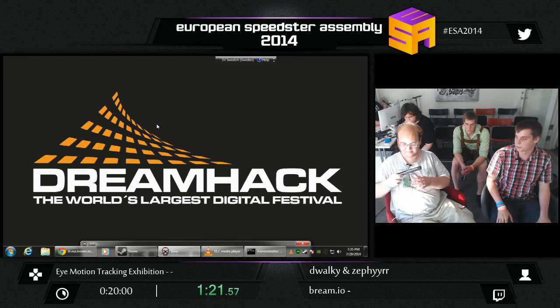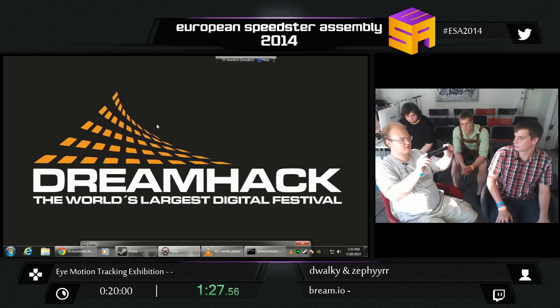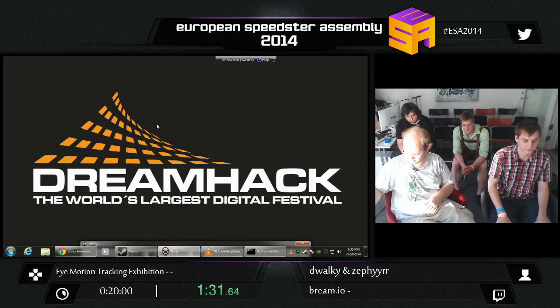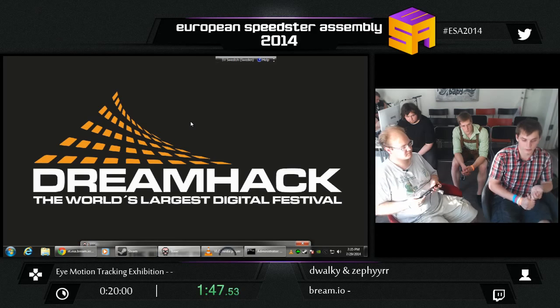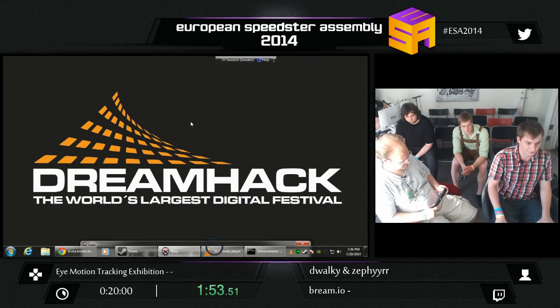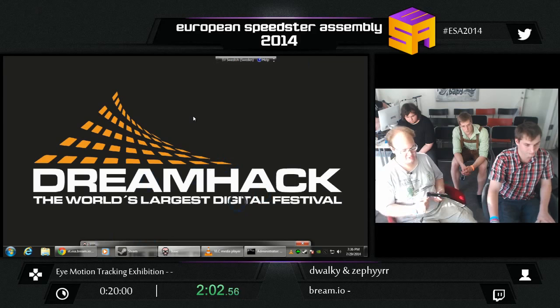We have some eye-trackers with us. This is an eye-tracker — it's about 27 centimeters long or something, so it's not that big. It can see where I'm looking. We had some problems setting up, so it's not actually 100% calibrated for me. It might look a bit odd — you'll probably see what it's trying to do.